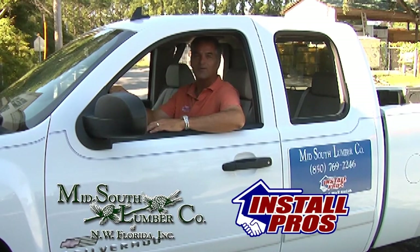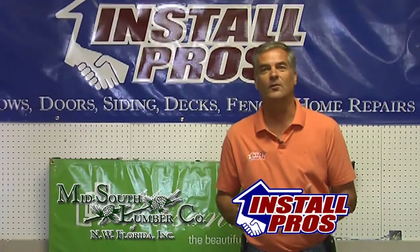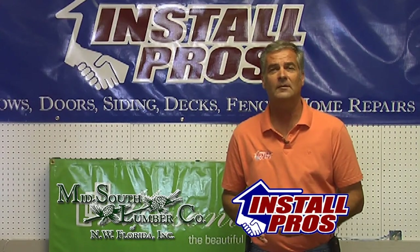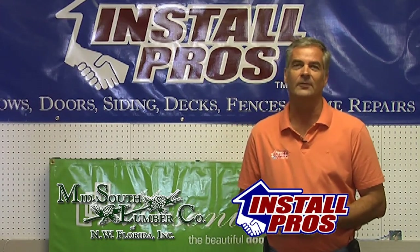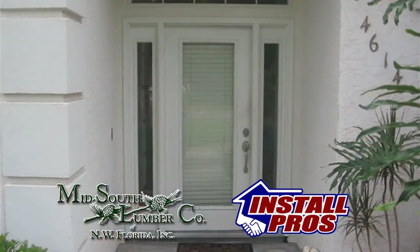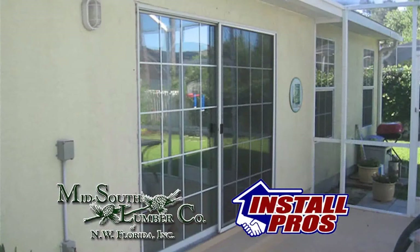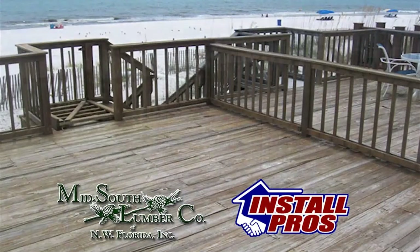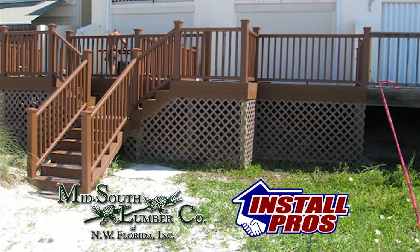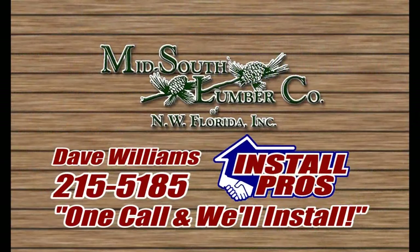I'm Dave Williams with Mid-South Lumber Install Pros. Do you have windows and doors that don't operate correctly, glass fog, or can you feel cold air coming in? Let the Install Pros at Mid-South Lumber replace those old windows and doors for you. Improve the looks of your home while increasing your home's value and lowering your power bills. Call me personally, Dave Williams, at Mid-South Lumber Install Pros — that's 215-5185.